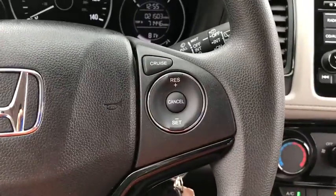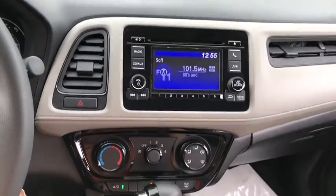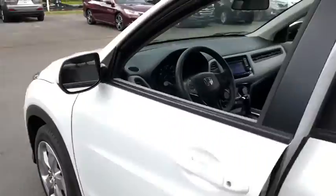Here are some of this vehicle's great options: traction control, stability control, all-wheel drive, Bluetooth, power steering, cruise control, trip computer, remote-powered door locks, power windows, and tachometer.